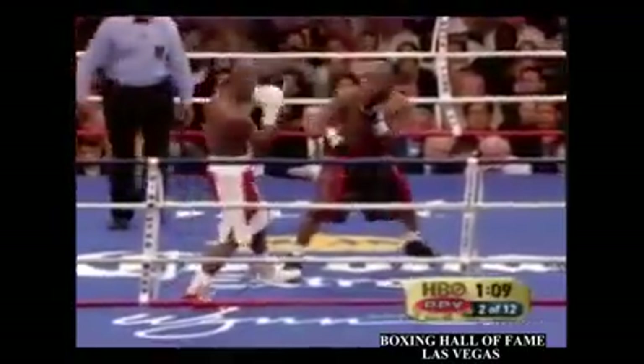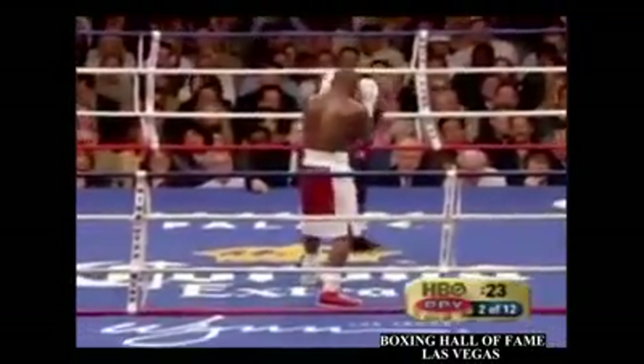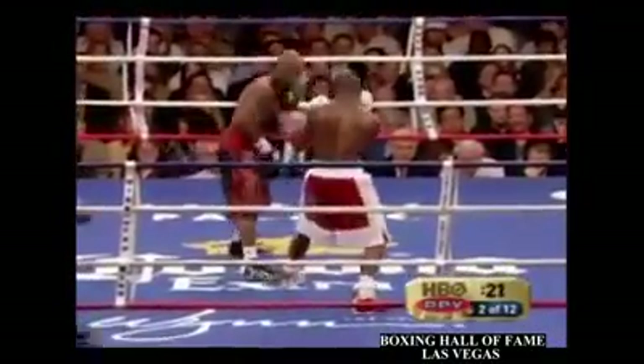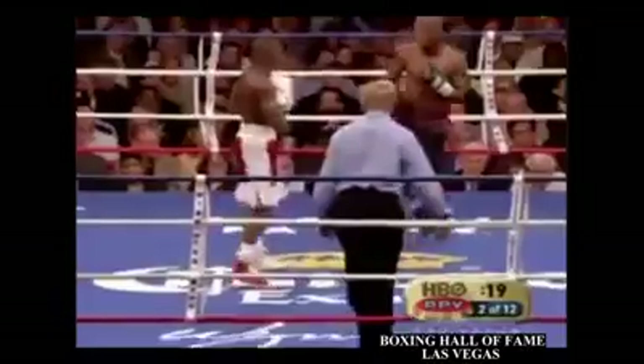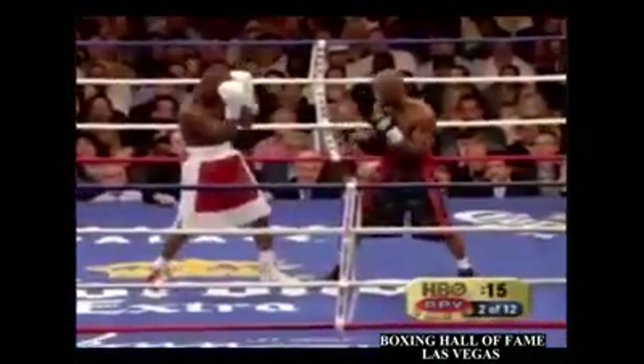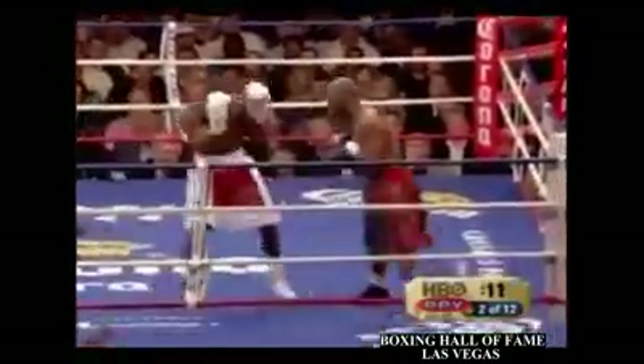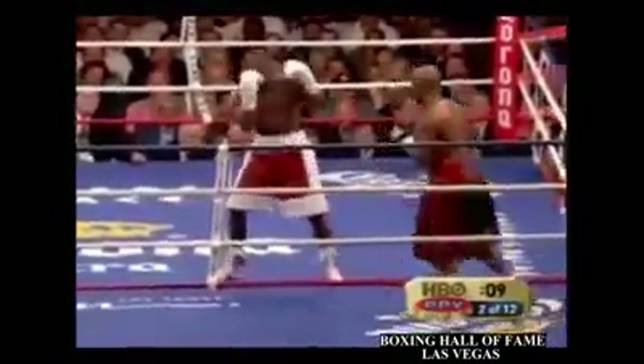There's a good quick right hook inside by Judah. Left hand to the body. Judah continues to look upstairs — can he win a fight doing that for 12 rounds? There's a good quick left hand inside by Zab Judah. Landed it flush on Mayweather's jaw. You don't see that very many times. It was almost like an uppercut. Two good body shots there by Judah.